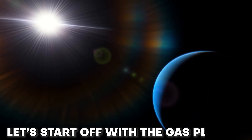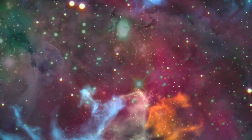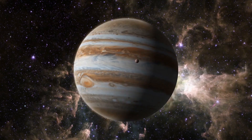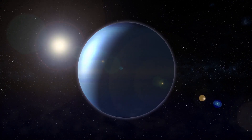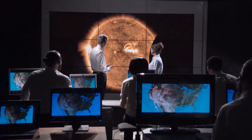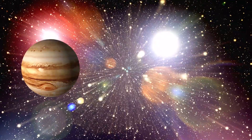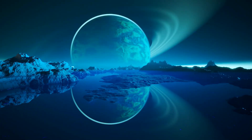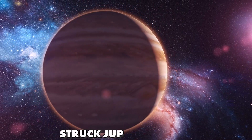Let's start off with the gas planets. The reason for starting off with them is that they did not change much, because even with asteroid impacts, the outer appearance of Jupiter, Saturn, Uranus, and Neptune remained the same. Some scientists are of the view that there might be some change of coloration in the colors of Jupiter and Saturn with absorption of new minerals. This deduction was made after comet Shoemaker struck Jupiter in 1993.